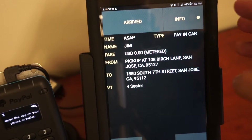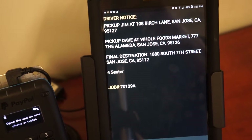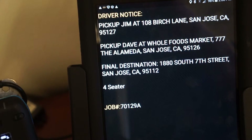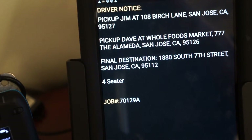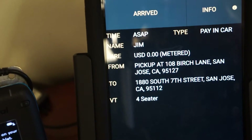Once you acknowledge that notice, you can also go over to the info section and get a breakdown of the trips in order of pickup and drop-off. Then go ahead and say okay.